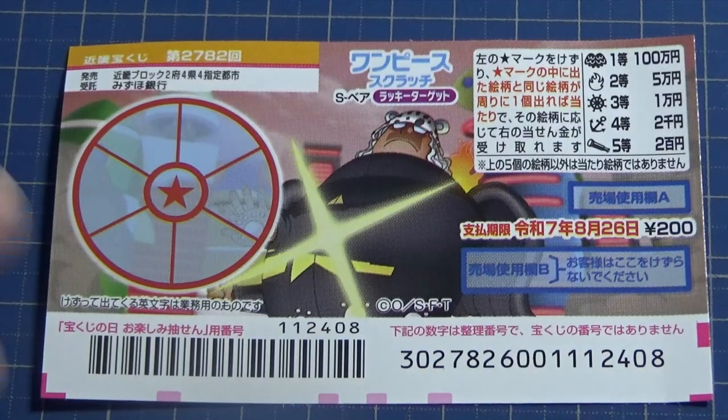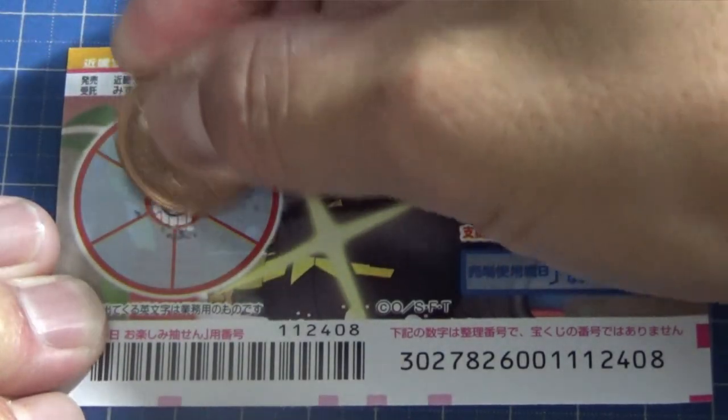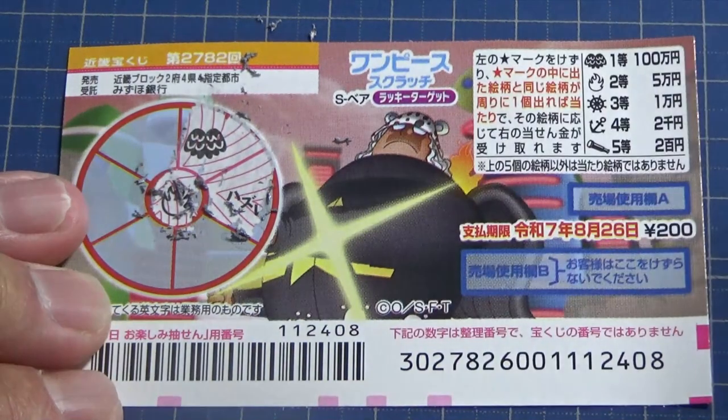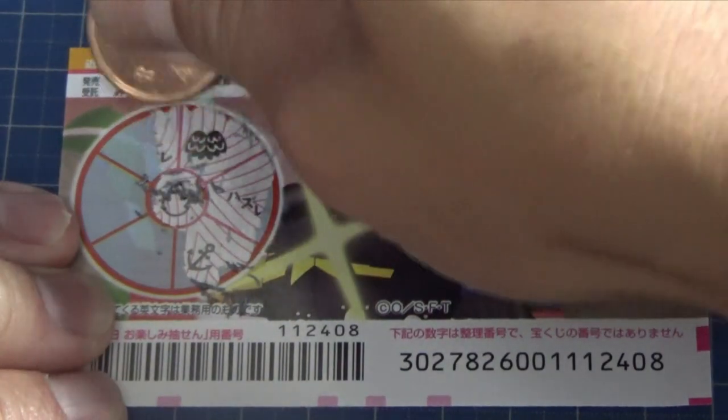I've got one ticket, so wish me luck. The center picture reveals fire, so I need to match a fire. Fire corresponds to Goman-en. Come on, win me Goman!